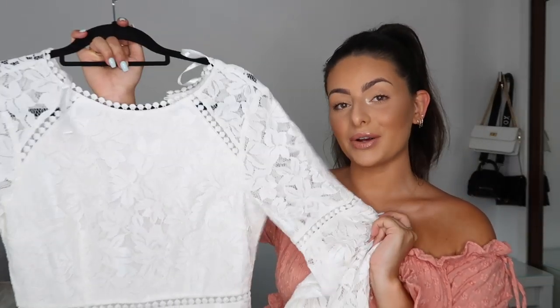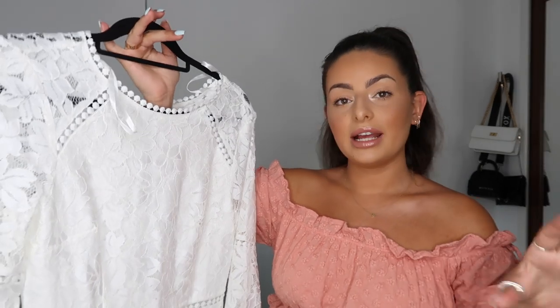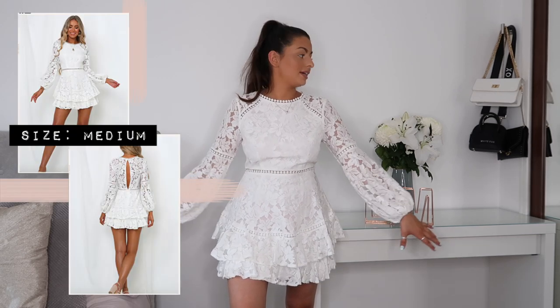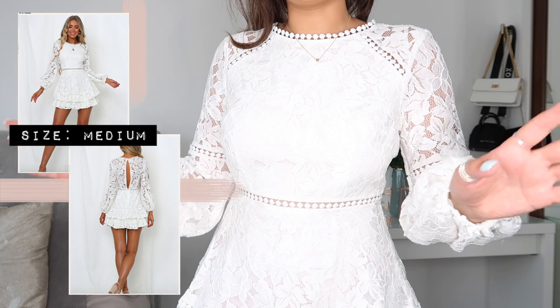The next item is this dress — if you follow me on Instagram you may recognize it. I don't think I've had so many people message me after a post asking where an item is from, so it's clearly very popular. Hello Molly is kind of a middle-range price point — a little bit more expensive — but they definitely do not cut on quality. Their quality is so so good. This is like the perfect little white dress.